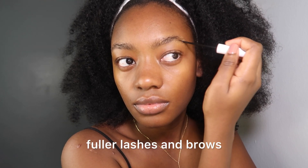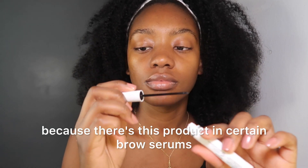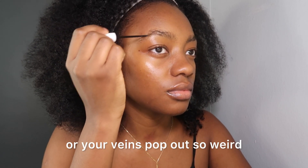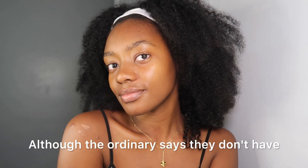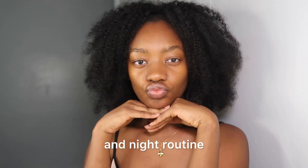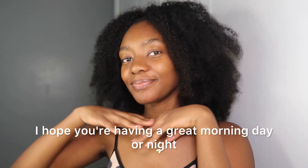I haven't started using the Ordinary serum on my lashes yet because some brow and lash serums can make your under eyes look red or make your veins pop out, which is so weird. The Ordinary says they don't have that ingredient in it, but I'm still cautious. Anyway, this is it — my morning and night routine. Let me know what you think, and thank you for watching. I hope you're having a great morning, day, or night. Laters!